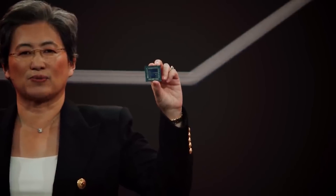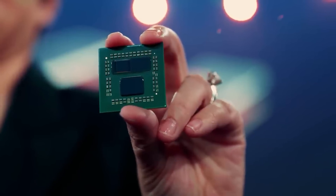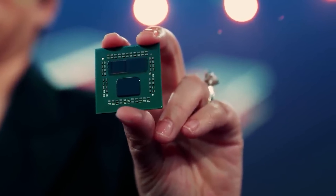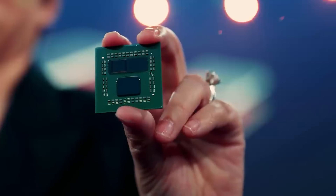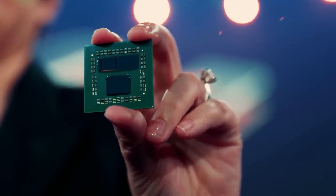Ladies and gentlemen, welcome to this Red Gaming Tech video. My name is Marta and I hope you're having an amazing day. As I mentioned before, Paul is away at the moment so it's down to yours truly to give you the latest updates from the tech world. We have some things to discuss from AMD today as well as from Intel, but we are going to start things off with AMD as we have updates to Zen4 3D vCache and their APUs and a few other bits as well.